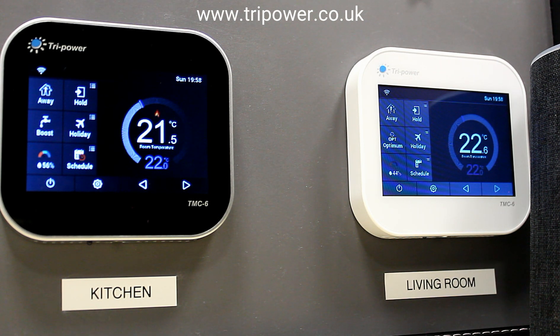So we'll open the skill. Alexa, open my comfort house. [Alexa]: Welcome to my comfort house. Please say your command. What is my kitchen temperature? [Alexa]: Kitchen temperature is 21.5 degrees.